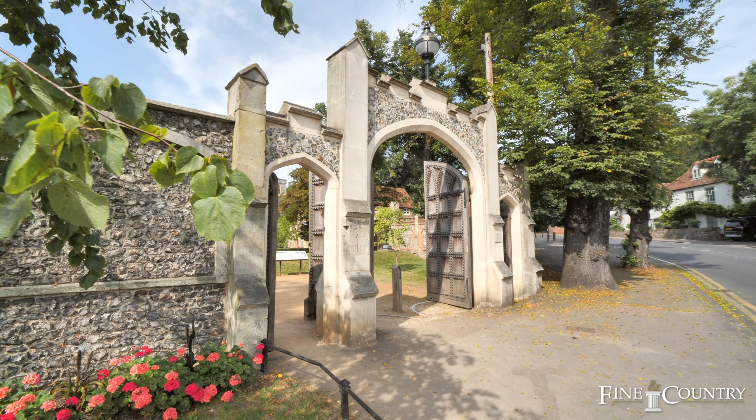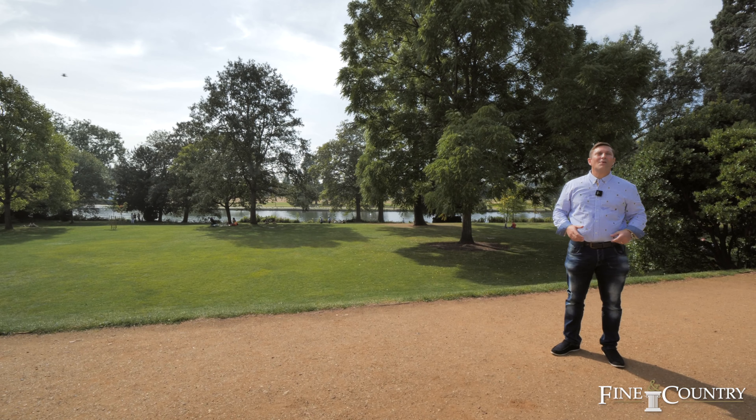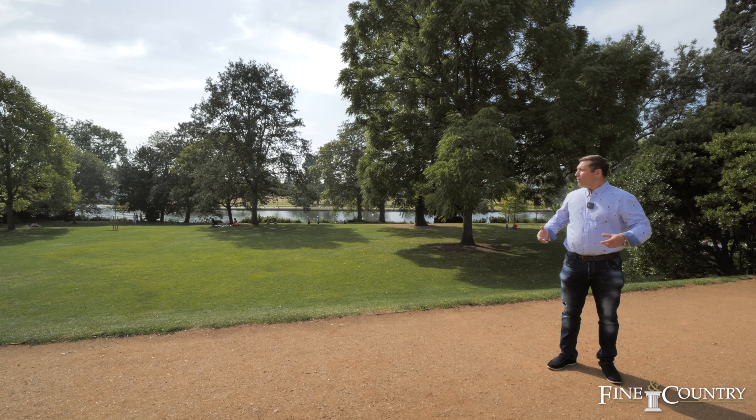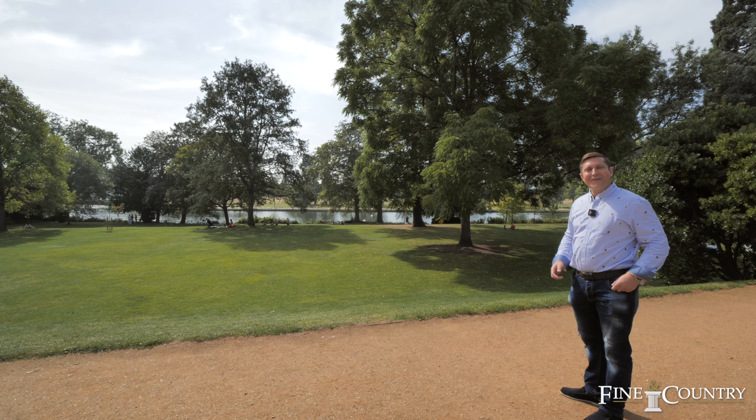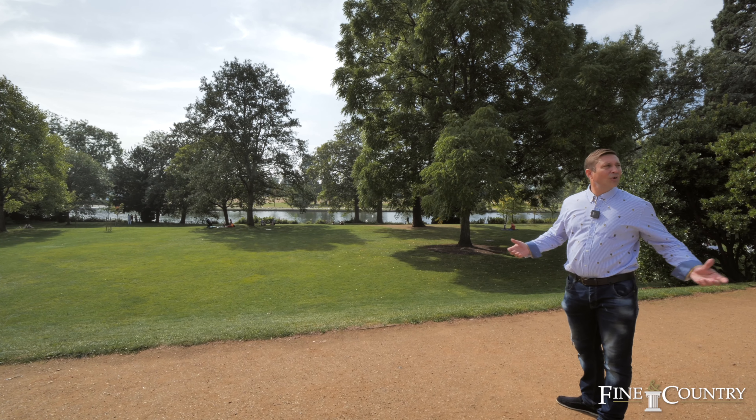Here we are at Cavisham Court, just a couple of minutes away from the property, and we're down by the River Thames. As you can see, it's a great spot to come for a day out with your family, have a picnic, and enjoy the surroundings.